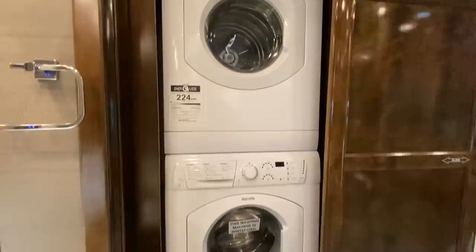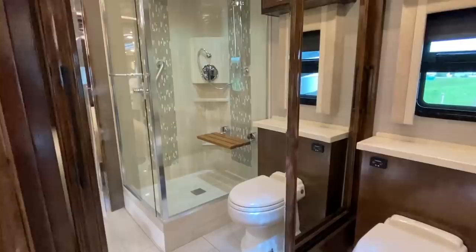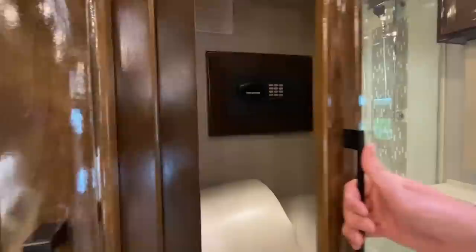Okay, we've got a stackable washer and dryer going on. I want to slide that back because I also want to show you this beautiful, nice mirror sitting up here — but then also behind it is going to be a closet.